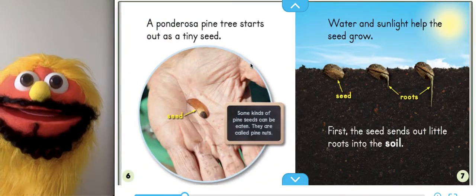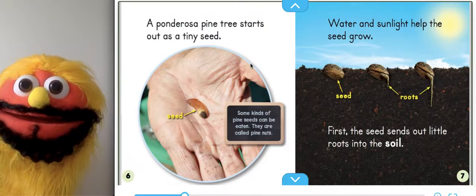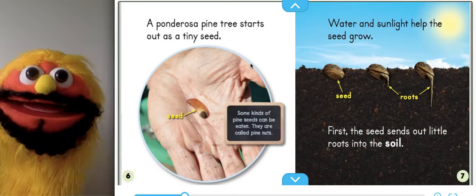A ponderosa pine tree starts out as a tiny seed. Some kinds of pine seeds can be eaten. They're called pine nuts. Water and sunlight help the seed grow. You knew that already.